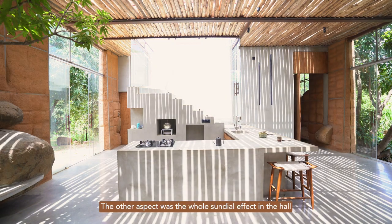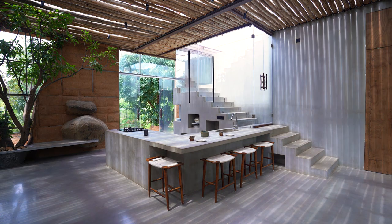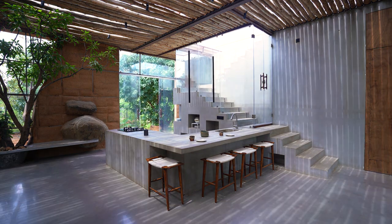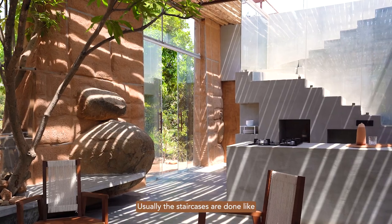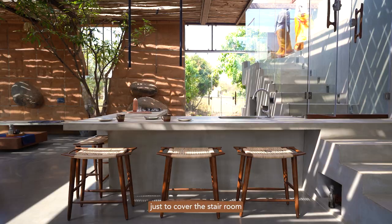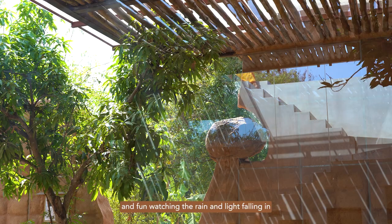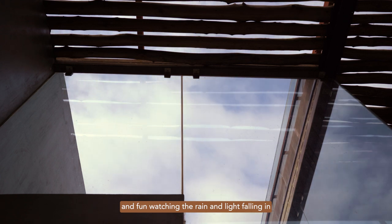The other aspect was the whole sundial effect in the hall because of the way the roofing is done. Usually a staircase structure will go a story high just to cover the stair room — here we inverted it. It was fun doing it and fun watching the rain and everything falling in.